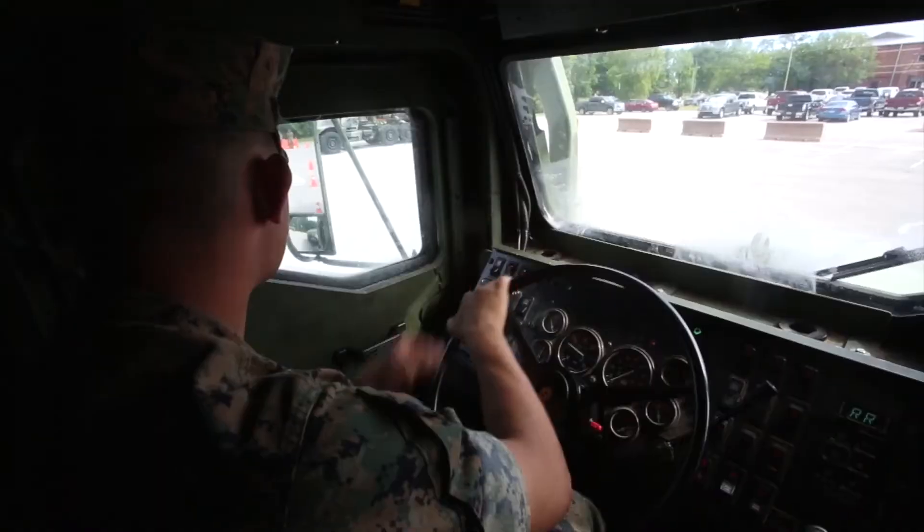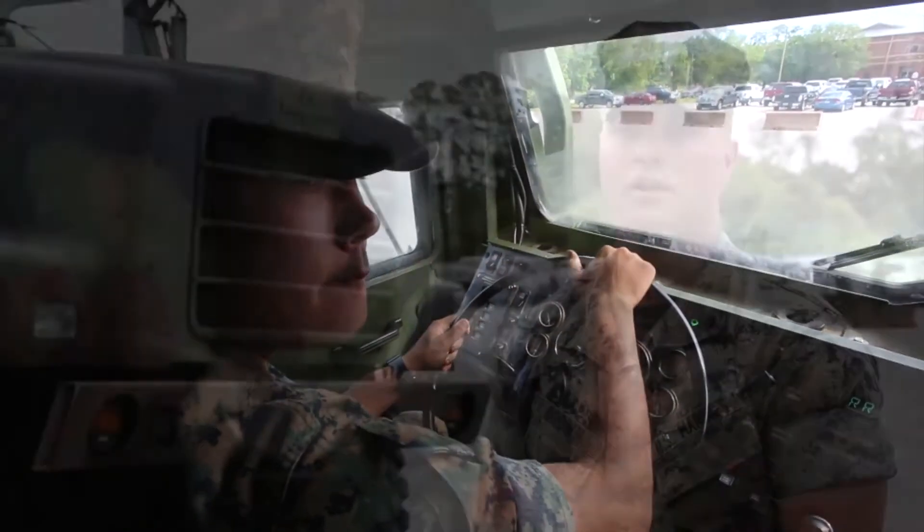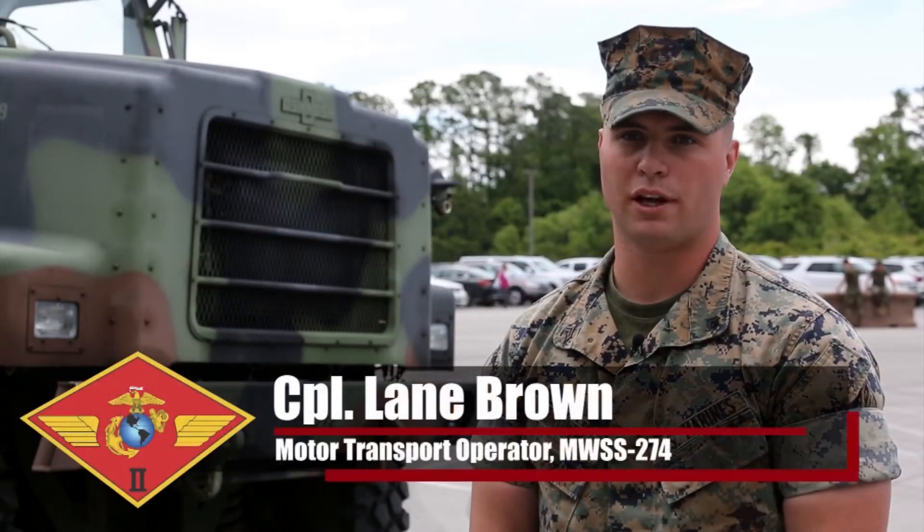The course going on right now is called TROC, the semi refueler operator course. Traditionally it's done out at Fort Leonard Wood, but they brought a team here to Cherry Point to train 2nd MF Marines.